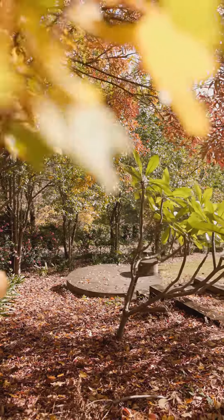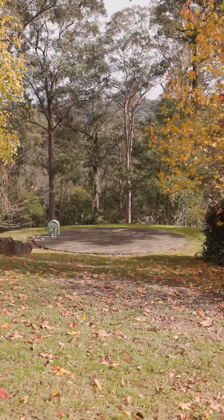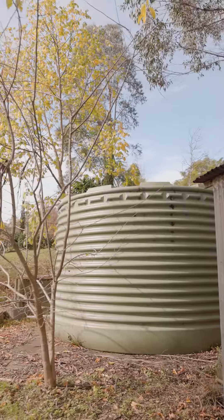We've got gas, we've got the envirocycle septic tank, and we've got numerous water tanks as well as a modest machinery shed.